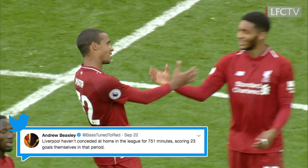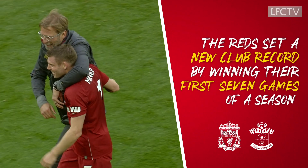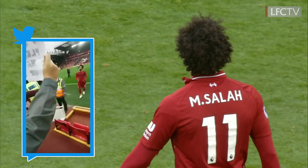Jürgen Klopp's bench just marched on and on and on. Three more points in the Premier League, still 100%. Liverpool three, Southampton nil.